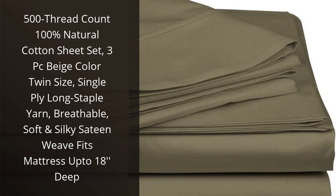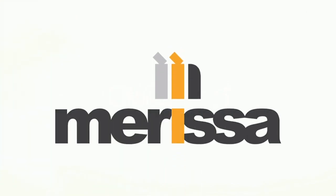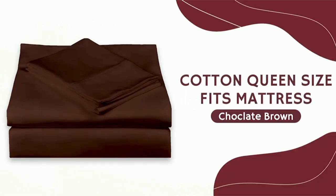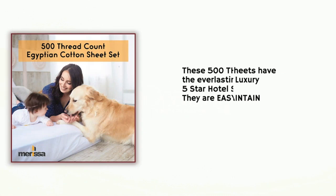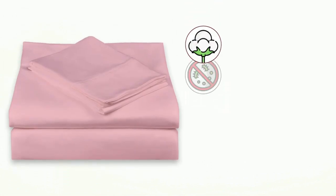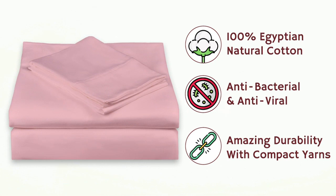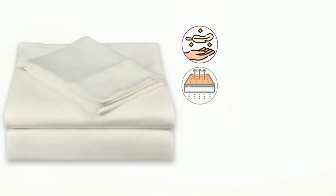I recently purchased the 500 Thread Count 100% Natural Cotton Sheet Set, 3PC Beige Color Twin Size, and I am so glad I did. The single-ply long staple yarn is incredibly soft and luxurious, and the sateen weave is breathable and silky. The sheets fit my mattress perfectly, and the 18-inch deep pocket is great for a thicker mattress. The beige color is perfect for my bedroom, and I love the look of the sheets. I highly recommend this product to anyone looking for high-quality sheets.